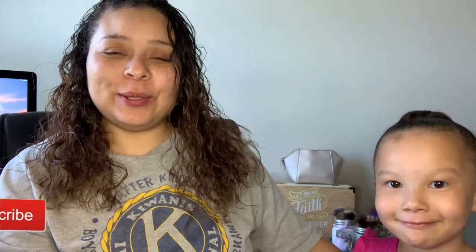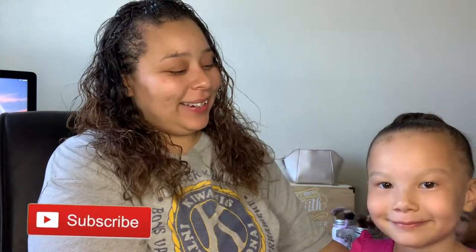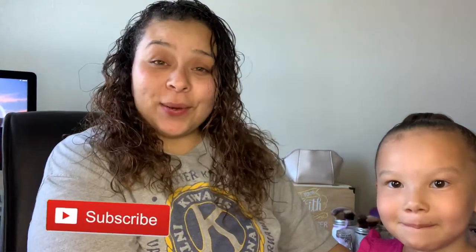Hey guys, welcome back to my channel! My name is Ali — if you're new, welcome to Beauty with a Purpose. Today I have my beautiful niece Emilia here, and she picked out all the makeup that I am going to be using today to create a look.